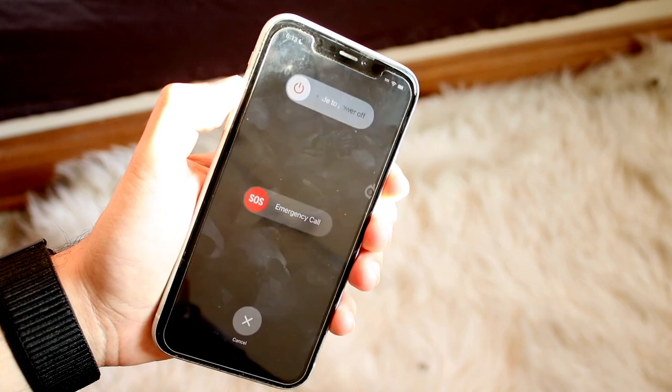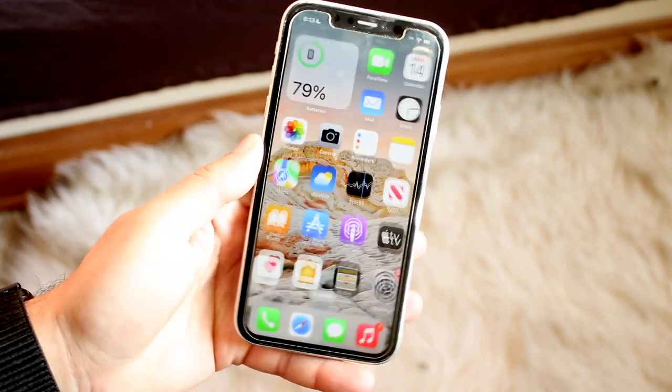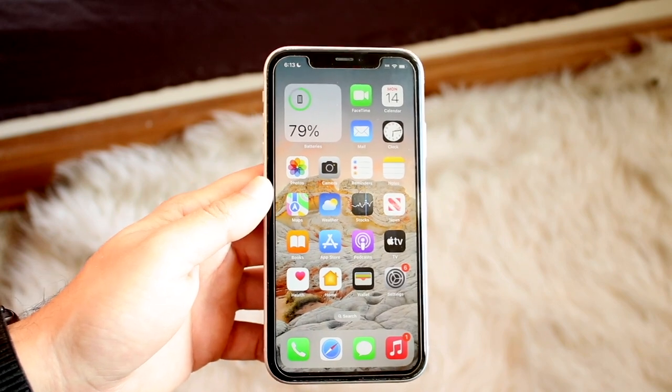Hold down the power button and the volume up button — depending on your iPhone — then swipe to power off, power back on, and see if that ends up working. Chances are it might end up working.